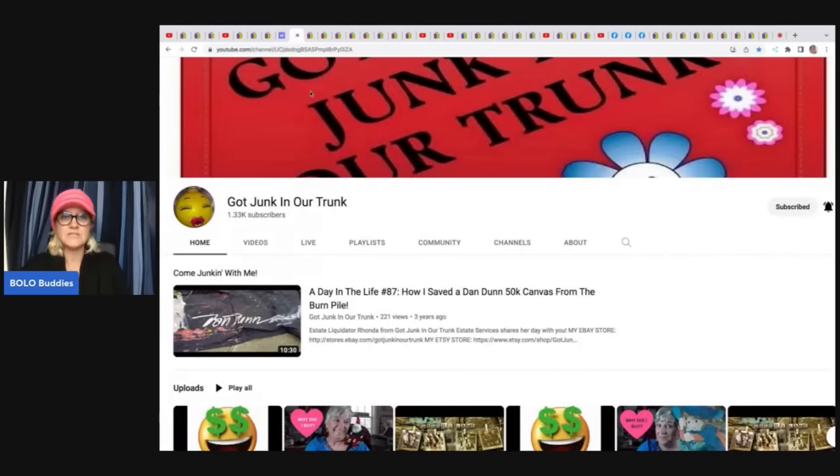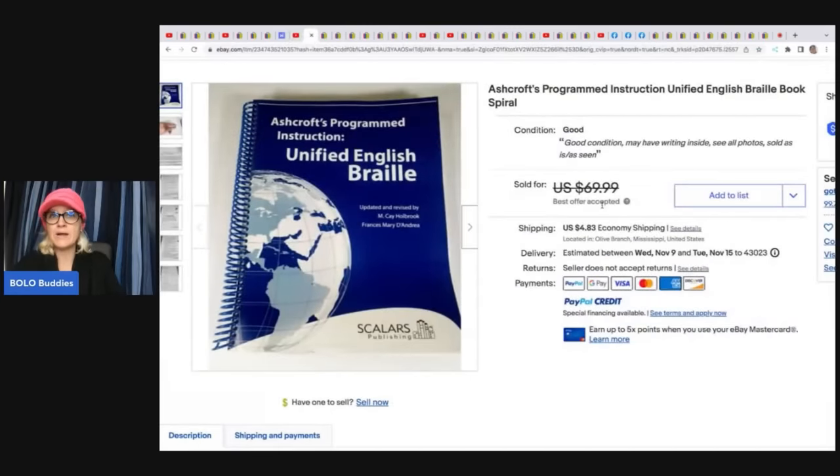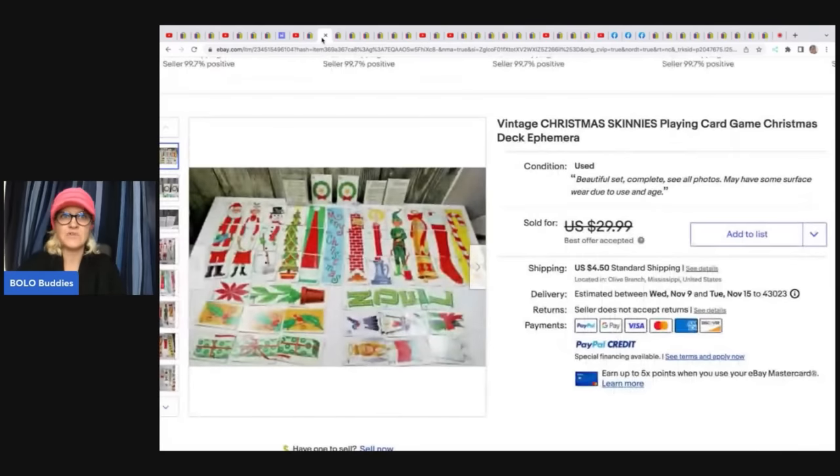Got Junk in Our Trunk has an awesome channel doing amazing videos called 'Why Did I Buy It?' — packed with knowledge. She has done estates for a long time and is super knowledgeable. This is a Braille book she got in a scrapbook lot — she paid two bucks for the lot and took a best offer of $55. It sold in one day, and fast sales are my favorite.